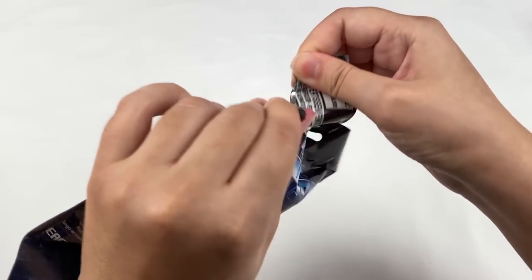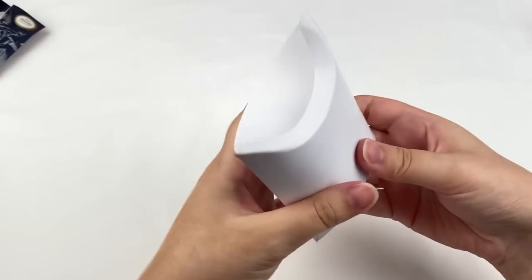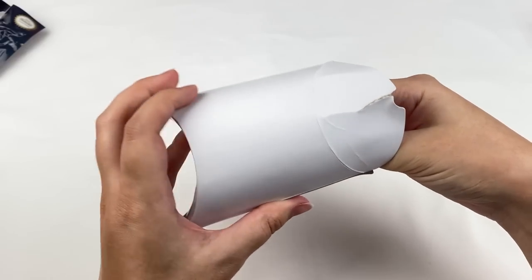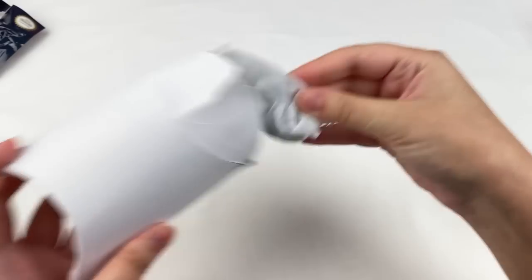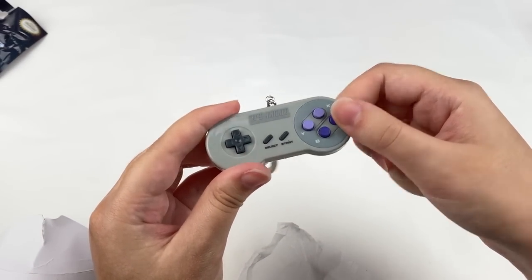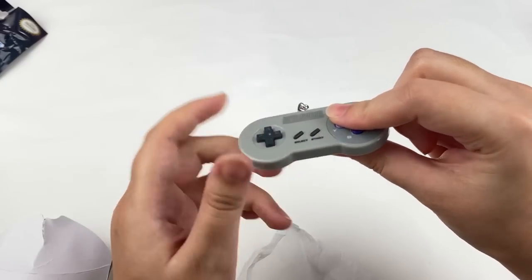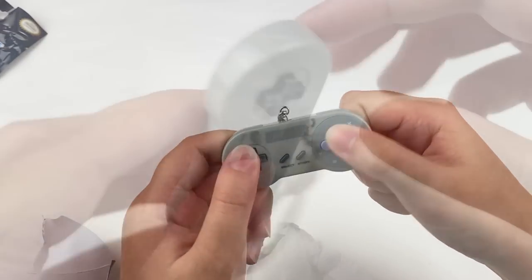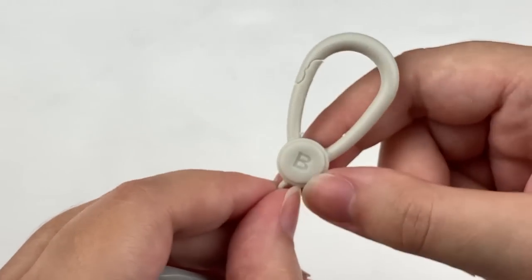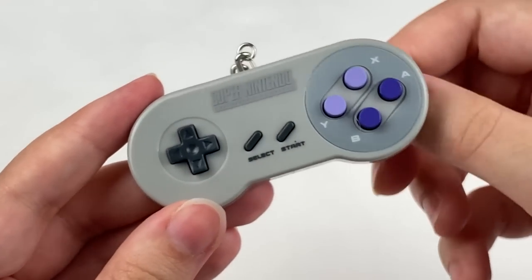Let's open this one — it comes in a little box. Ready, one, two, three — and I can't tell what it is yet. So this is from Super Nintendo, and oh my gosh, the buttons actually work! I really love when these things have little functional items like that. There's the back of the keychain — it has a little A and B button on the keychain, which is a nice little extra detail.